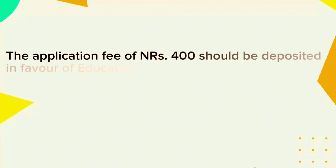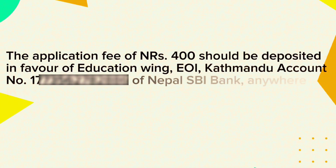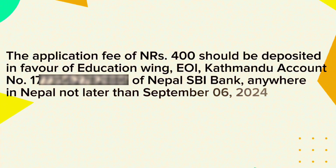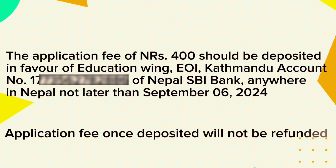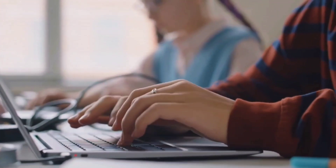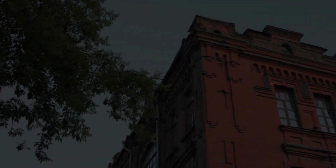The application fee of 400 rupees should be deposited in favor of the education authority. The application fee will not be refunded. The application form submission is a formal requirement.